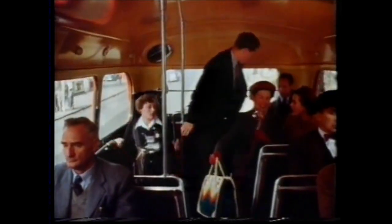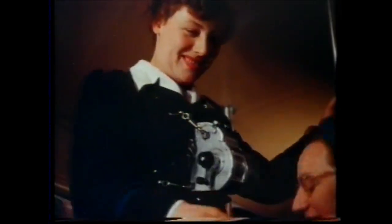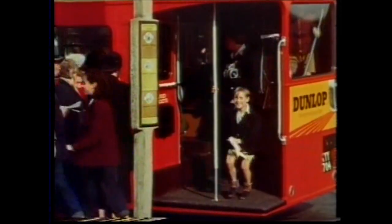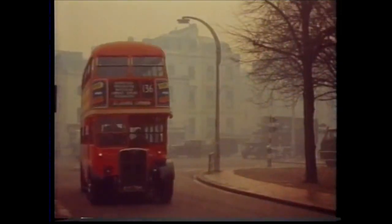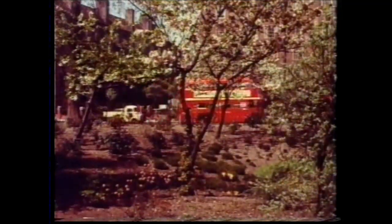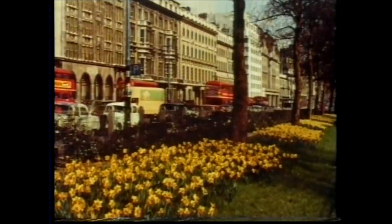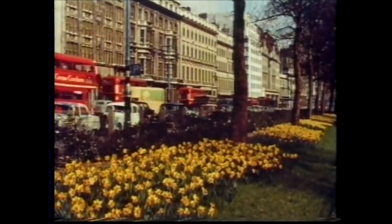We rightly expect all sorts of things of the bus that carries us. We expect the convenience of bell pushes that work, clean, comfortable and well designed seats, sturdy platforms, firm stanchions, efficient weather proofing in all weathers, and a smart and cheerful appearance to enliven the urban scene. High standards, particularly when you consider that none of these things wear out and need replacement at the same rate.